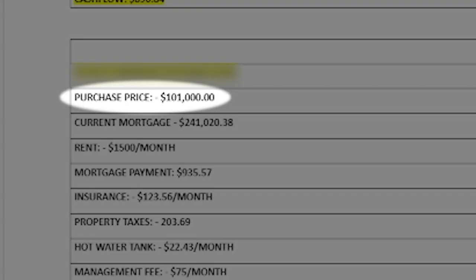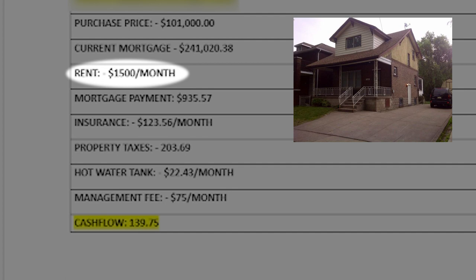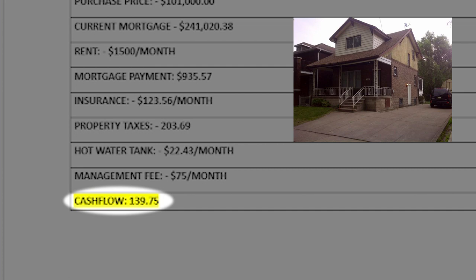Another single family home I own with a partner — we purchased it in early 2018 for $101,000 in West Windsor. I already refinanced this property and the current mortgage is $241,000, which is why the mortgage payments have increased. The current rent is $1,500 plus utilities — tenants pay hydro, water, and gas. Management fees include average monthly expenses. The total cash flow on this one is $139.75.